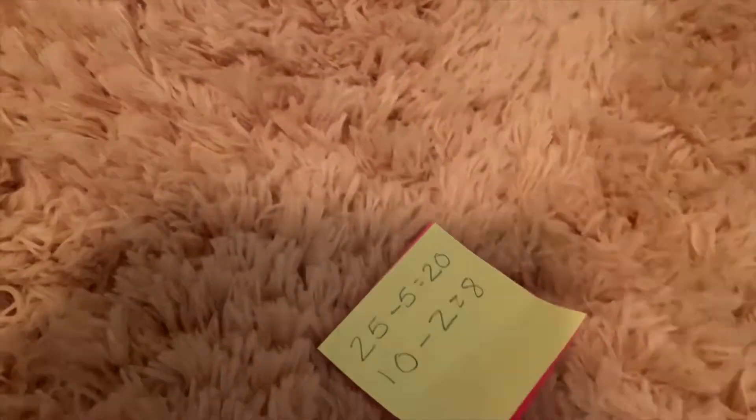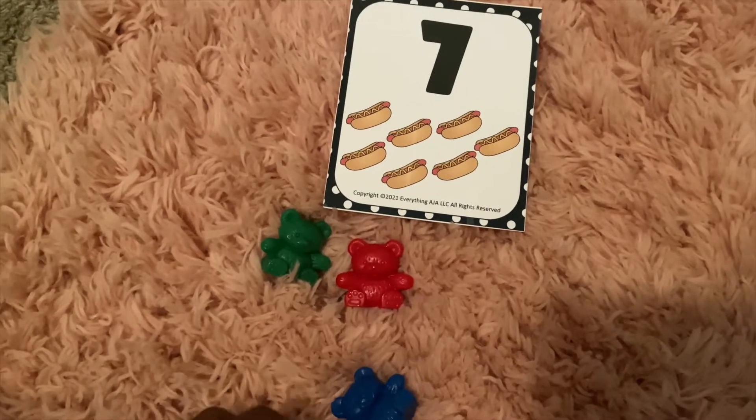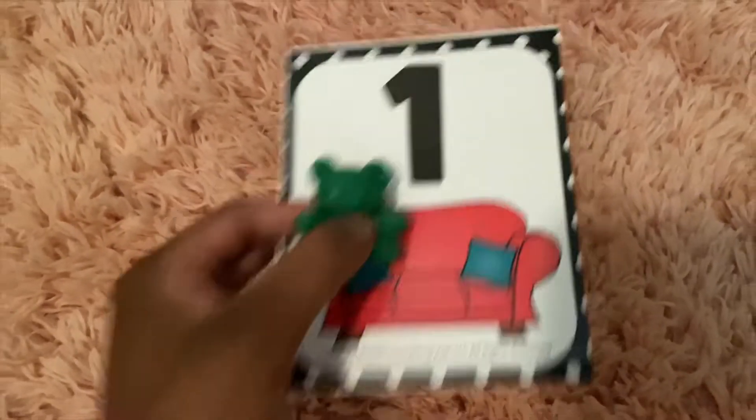Now if you are working with preschoolers or kindergarteners, they can walk around the room and do the same thing. Only instead of creating problems, give them either counting bears or they could just use their fingers and have them count to the designated number on the flashcard. Once the timer goes off, children will get to count up how many flashcards or sticky notes they collected. And if you are playing with an entire classroom of kids, you can have a winner of whoever has the most flashcards.